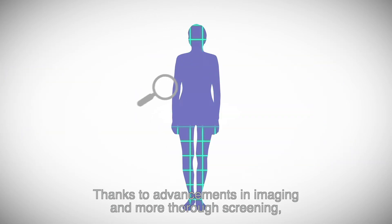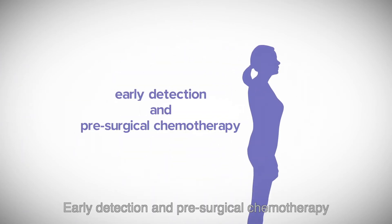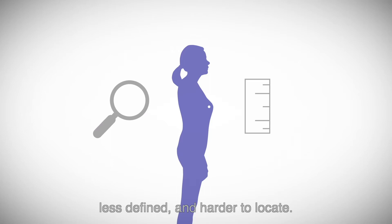Thanks to advancements in imaging and more thorough screening, breast cancer is caught more often at earlier stages. Early detection and pre-surgical chemotherapy mean that tumors are typically smaller, less defined, and harder to locate.